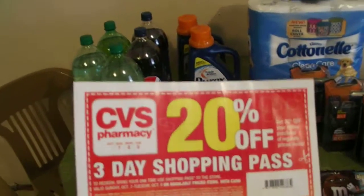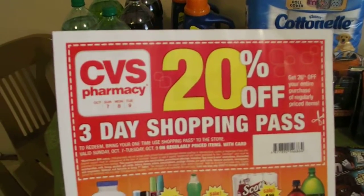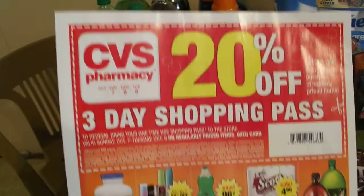When I picked up the newspaper at the store, there was a 20% off three-day shopping pass. So I did use that in my first transaction and received, I think, 70 or 80 cents off because I bought mostly sale items.